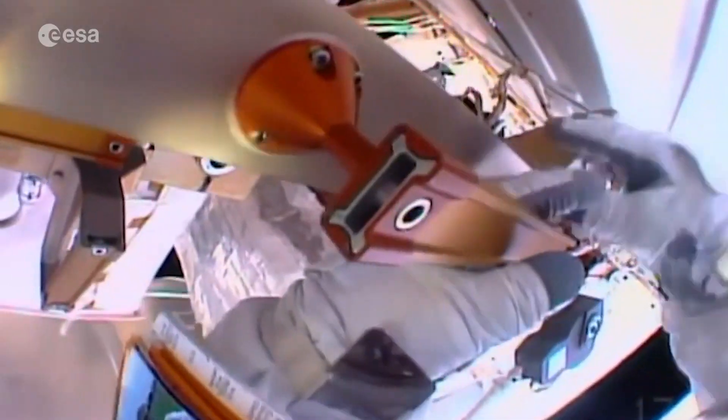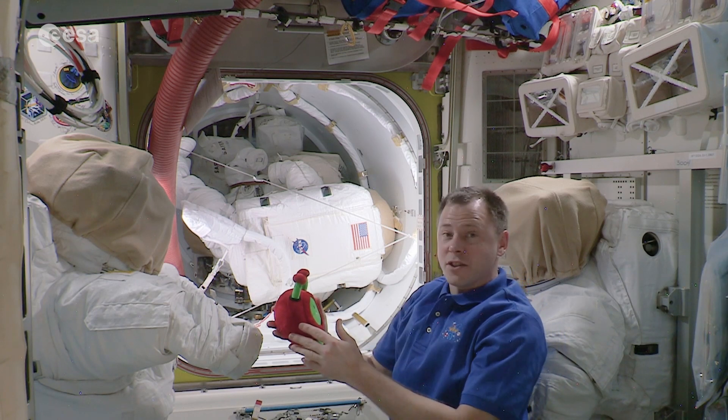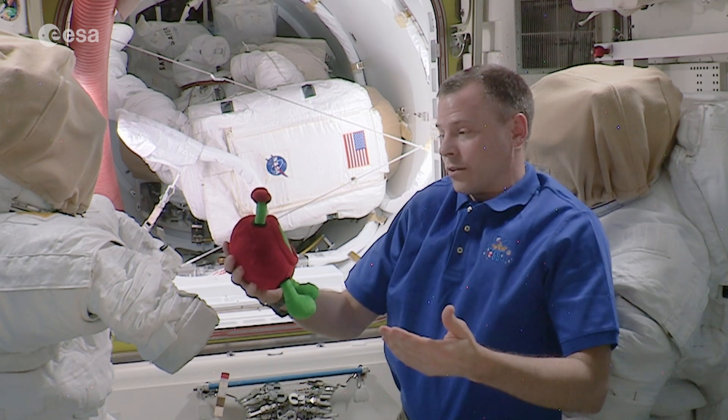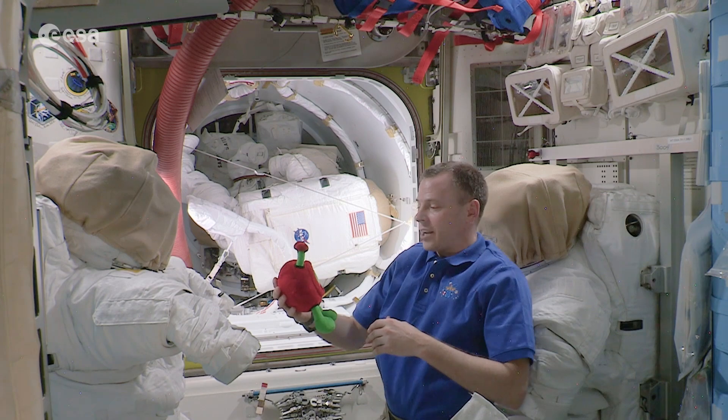We cannot just open the door like we do on Earth. No, outside the International Space Station there's no air. So if we just open the door, we would lose all of our breathable air. That's why we have an airlock.